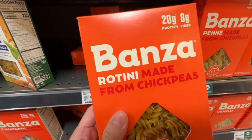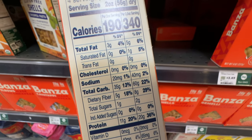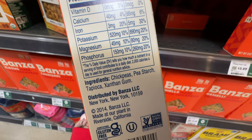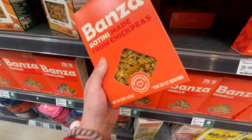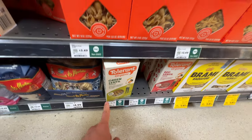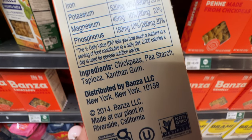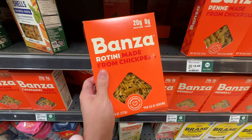Banza pasta is also carried at Costco - it's super high in protein and fiber and it's chickpea-based. But this one has pea starch, tapioca, and xanthan gum, so it's not as clean. I try not to eat too much xanthan gum because it's a stabilizer - it can be bad for your microbiome and gut health.